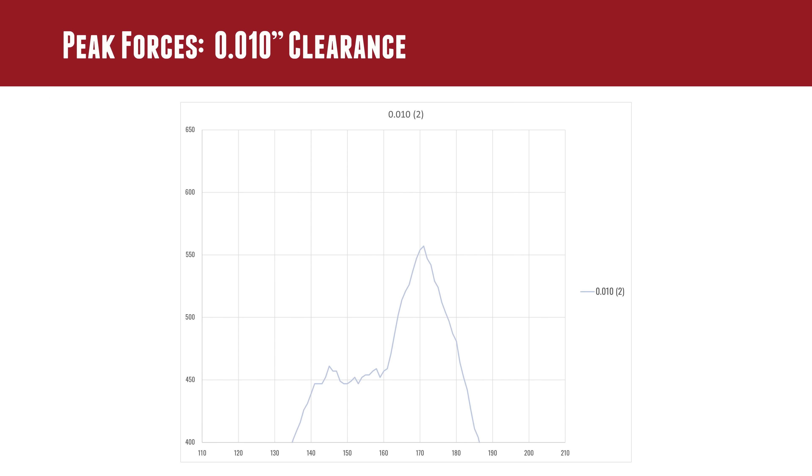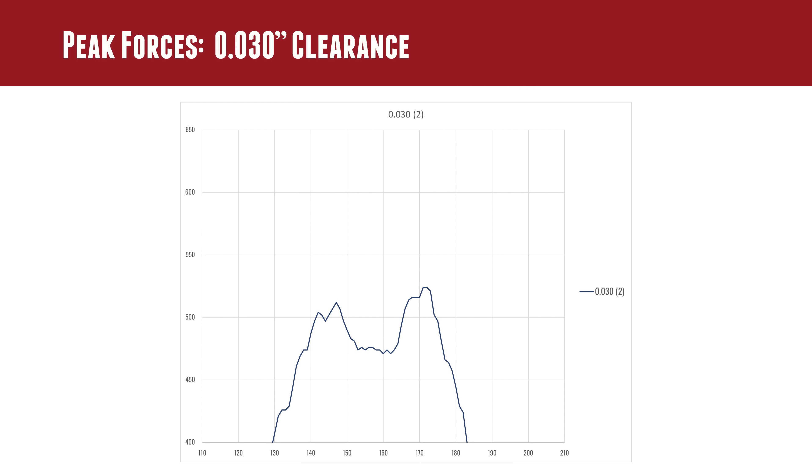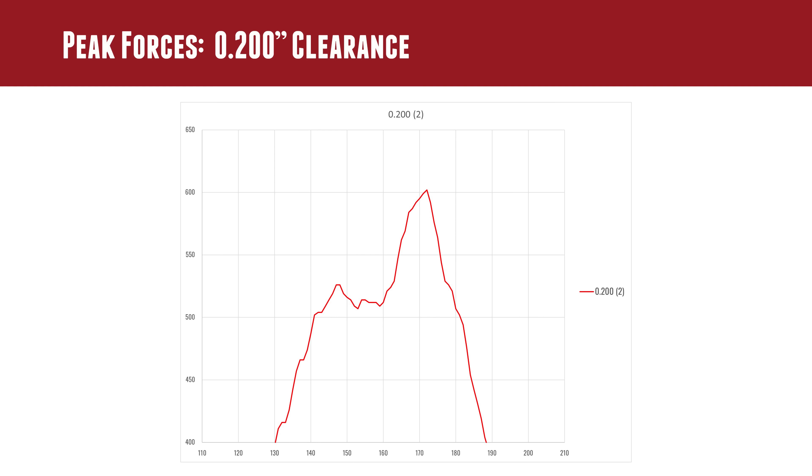Walking through the clearance data: 10-thousandths clearance, 20-thousandths, 30-thousandths, 50-thousandths, 100-thousandths, and finally the notable jump at 200-thousandths of an inch clearance. At 200 thou over 0.264-inch bullet diameter, the bore through the brake reaches 0.464 inches — a lot of clearance.